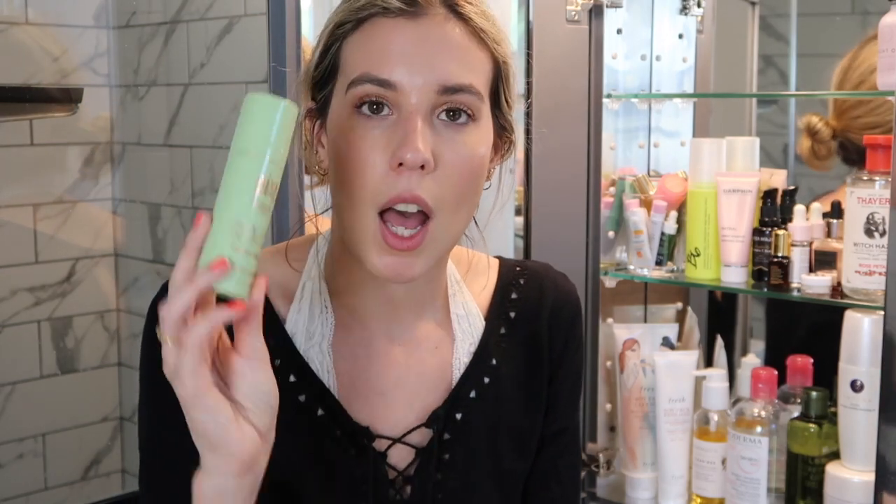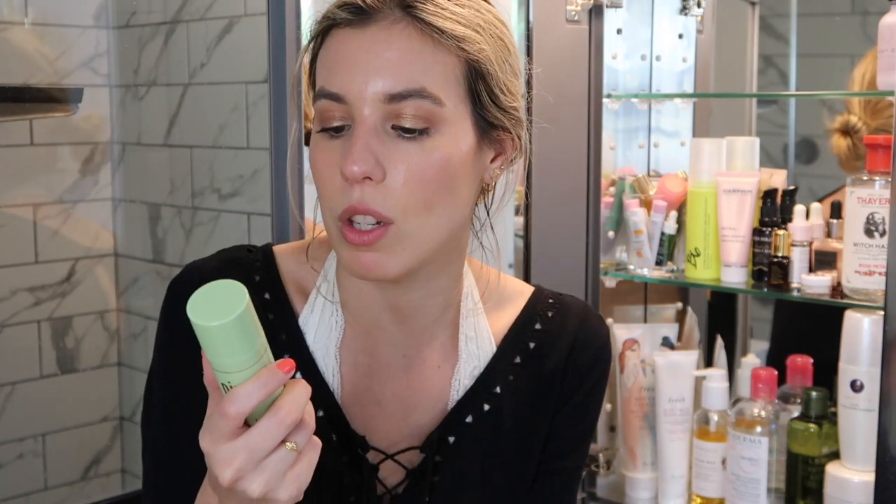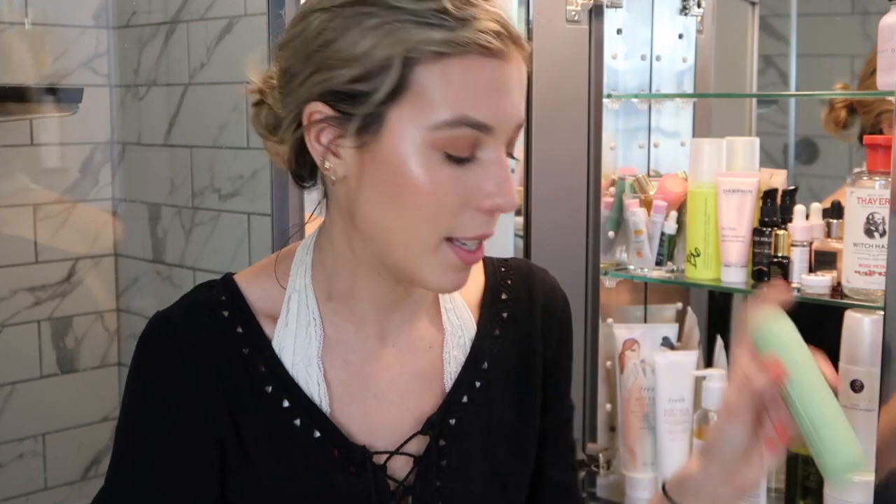I also just received the Pixi Glow O2 Oxygen Mask — a bubbling brightening boost. I haven't tried it yet, which is why it's up here. It says it releases dull and tired skin, providing an anti-fatigue effect — perfect before a big event or makeup application. Maybe I'll try this out in a weird products video. Let me know if you want to see me try it or just want my thoughts once I do.